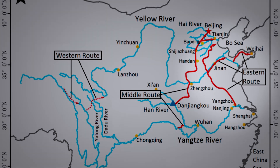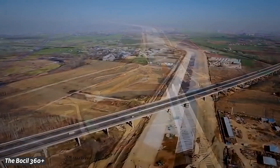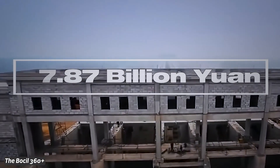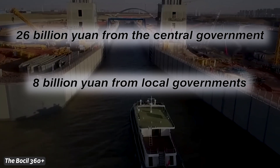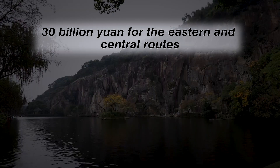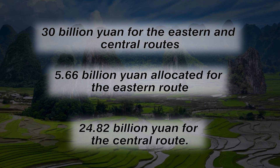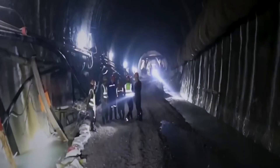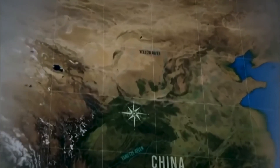All of this comes at a huge cost. In 2008, the projected construction expenses for the eastern and central routes amounted to 254.6 billion yuan, equivalent to $37.44 billion US dollars. However, the government allocated a budget of only 53.87 billion yuan — less than a quarter of the total estimated cost — including 26 billion yuan from the central government, 8 billion yuan from local governments, and nearly 20 billion yuan in loans. By 2008, approximately 30 billion yuan had been expended, with 5.66 billion yuan for the eastern route and 24.82 billion yuan for the central route. Today, the estimated overall cost is around $62.6 billion dollars, not including ongoing maintenance.